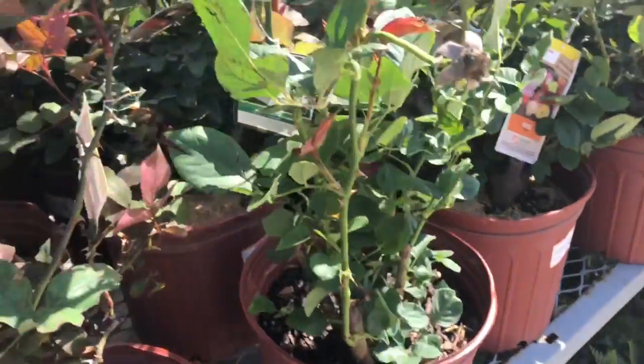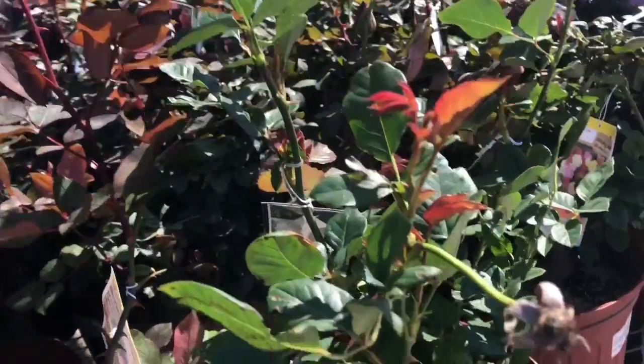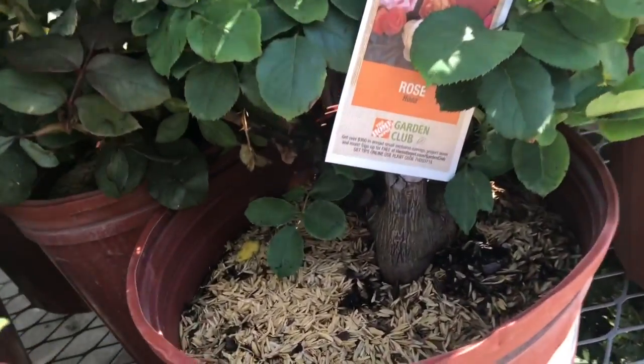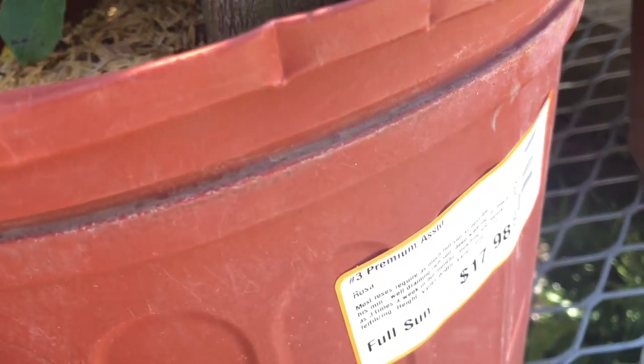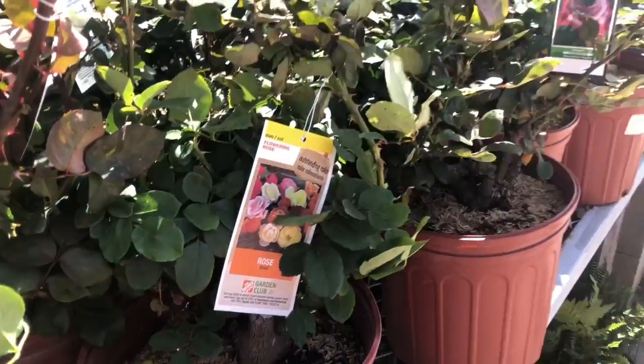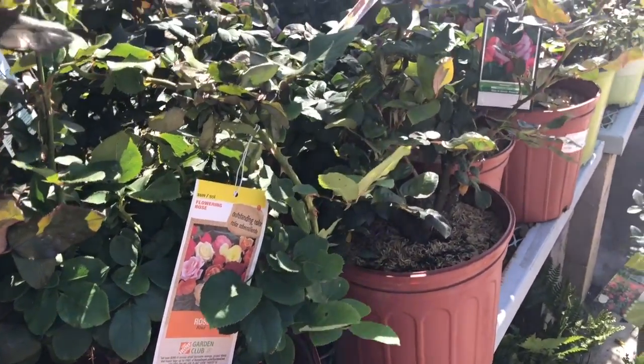My grandmother used to love roses and she had them all in her backyard. I've never grown them before but I am drawn to them — I think it's the connection with my grandmother. I think I'm going to have to try and grow some roses. I don't know how it will go here in this climate but I'm going to give it a try. Some of these are very, very pretty.